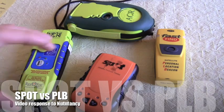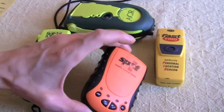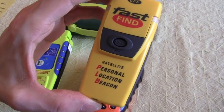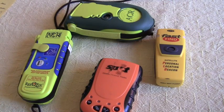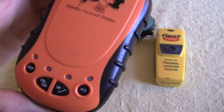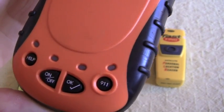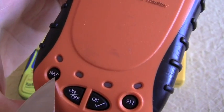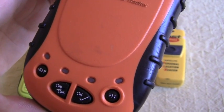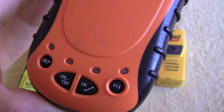I want to talk about the Spot Beacon, and I'm going to be pretty negative about it. NutnFancy has pretty much gone through all the positives, but I want to compare it to the new 406 type beacon and the reason why you might want to consider a 406 over a Spot. Getting into the review, this here is a Spot — the older version that NutnFancy was talking about. It's a little bit large and bulky. Right off the bat, things I do not like about this beacon: you can see the 911 button and the help button. It's just a confusing button system, and I find it very confusing and not very user-friendly at all.